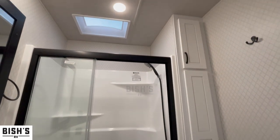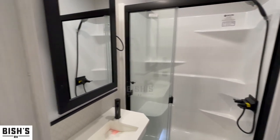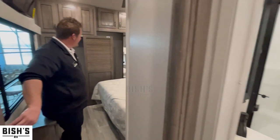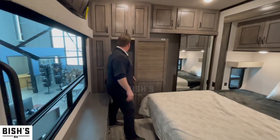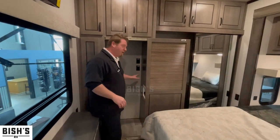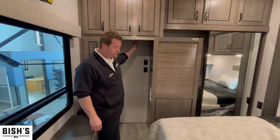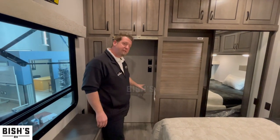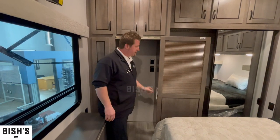Back here in the king-size master suite, you have mirrored sliding doors for your closet, and also a separate closet for washer dryer prep. You don't have to use it for that — it has hangers above — but it does have the option for a combo unit or a stackable unit with separate receptacles.